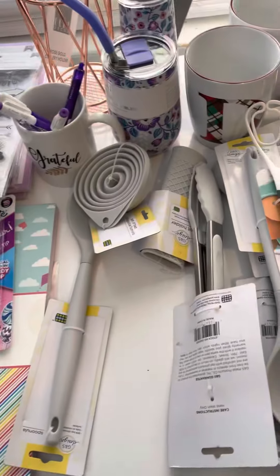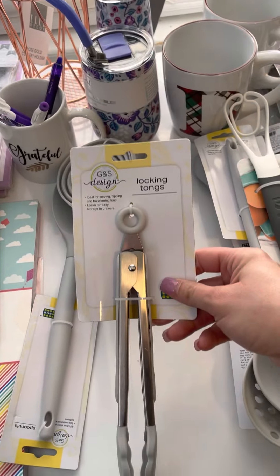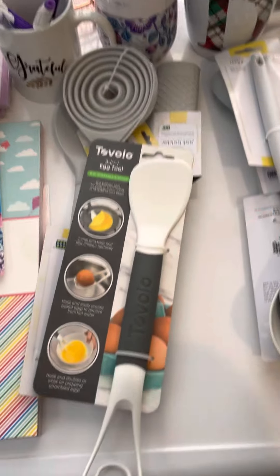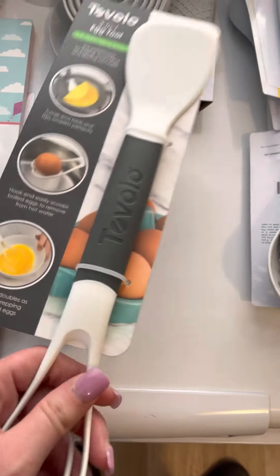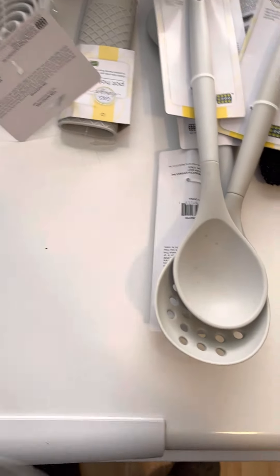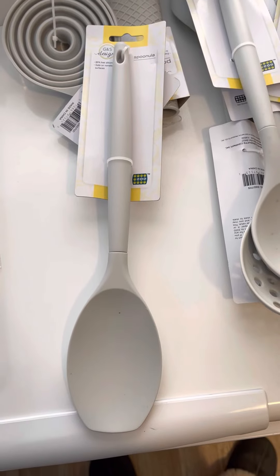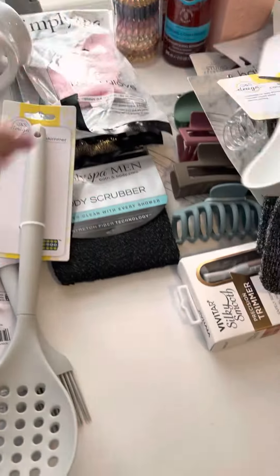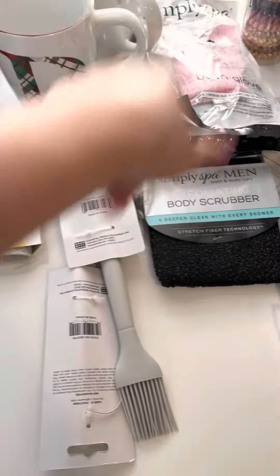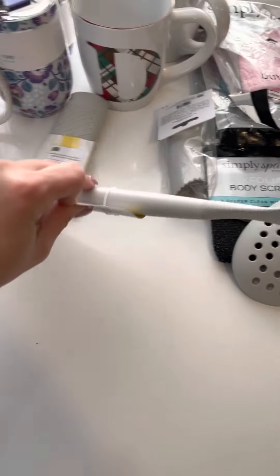I got two pizza cutters, some tongs, and this egg thing — my husband likes making eggs every Saturday and Sunday since he normally does breakfast, and hopefully this will help him. I also got a spoon — it's a spoon, not a spatula. There are two in this pack — funnels, a basting spoon, a skimmer, a baster, a slotted spoon, a pot holder, and a garlic peeler. I don't know how well the garlic peeler is gonna work.